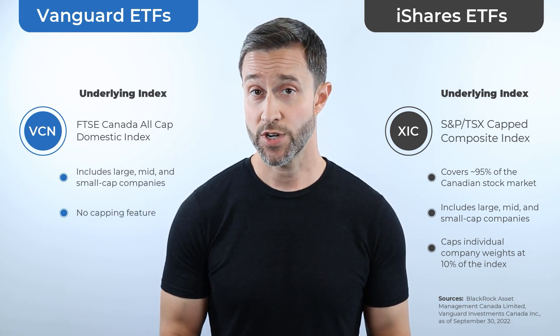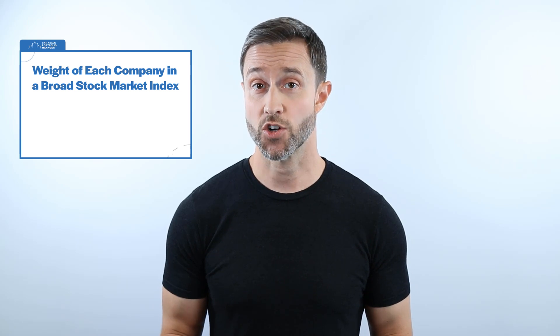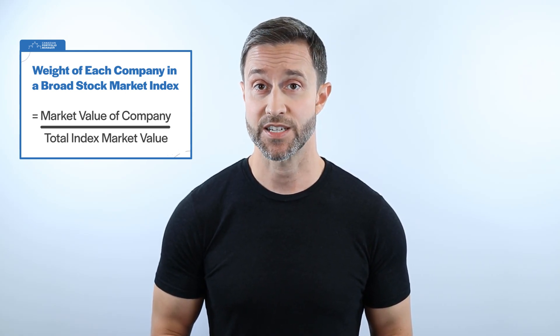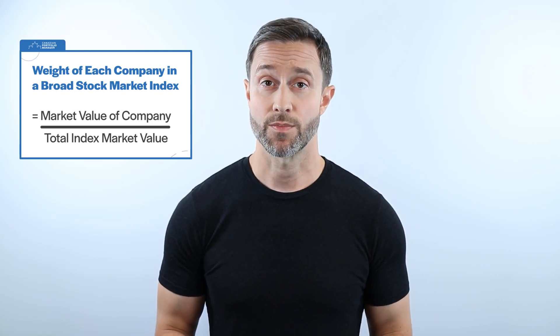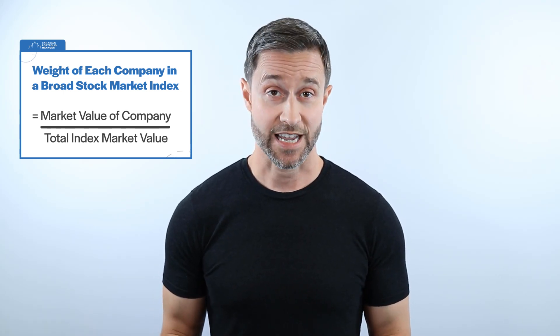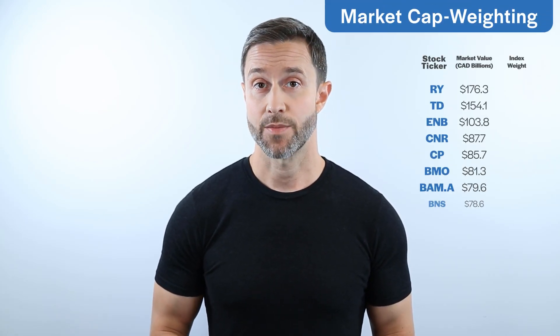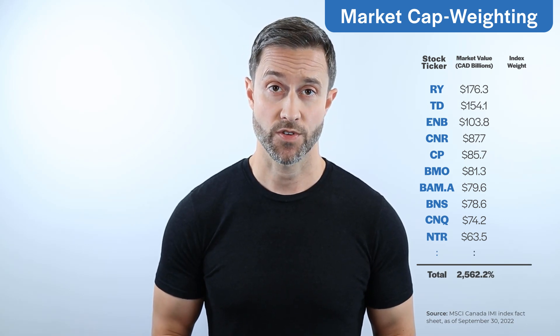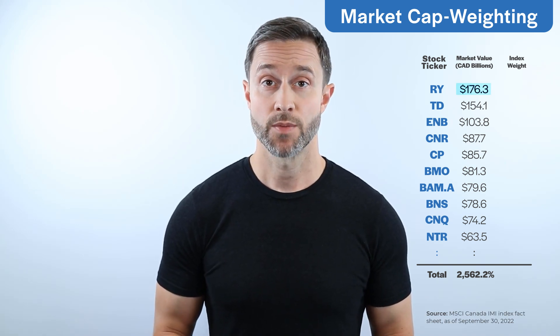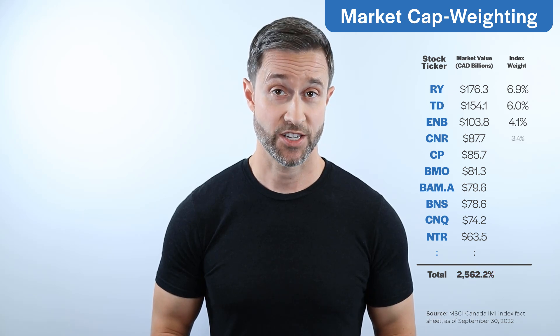This means any company is free to exceed 10% of the index value. The weight for each company in a broad market Canadian equity index is determined by taking the dollar value of each company's outstanding shares available to regular investors, and dividing it by the total value of most companies in the Canadian stock market. This process is called market capitalization weighting, or market cap weighting — again, not to be confused with the capped and all-cap terms from earlier. For example, an index provider would start by adding up all the company values in their eligible broad market universe to determine the total index value, then divide each individual company's worth by the total index value, providing a percentage weighting for each company.